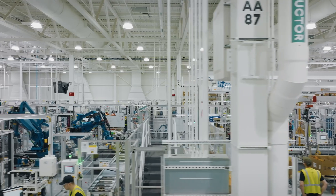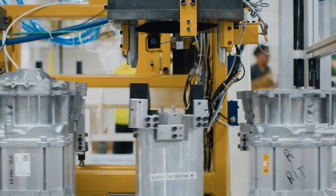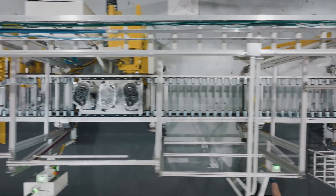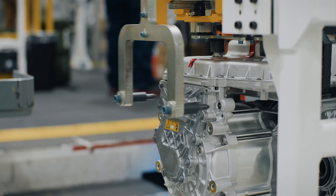Now we're walking through the drive unit assembly, where we build the full drive unit. We're assembling the gearbox, assembling the inverter, and putting that together with the motor. This is a really critical process for us. Our quad motor, with two motors per axle and one per wheel, really gives a lot of the differentiation in terms of how the vehicle drives and feels.